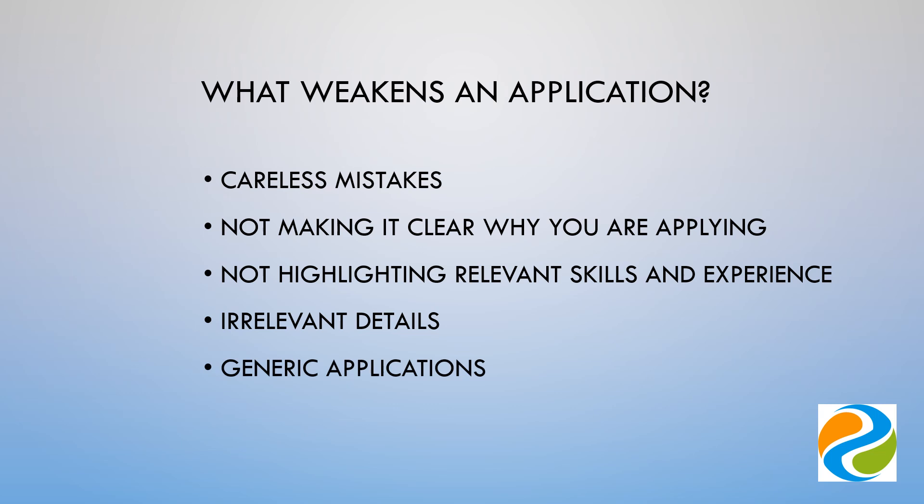As already mentioned, if you submit an application that has obviously been submitted elsewhere, it may not be seriously considered, as many candidates will have taken the trouble to construct a carefully targeted application.